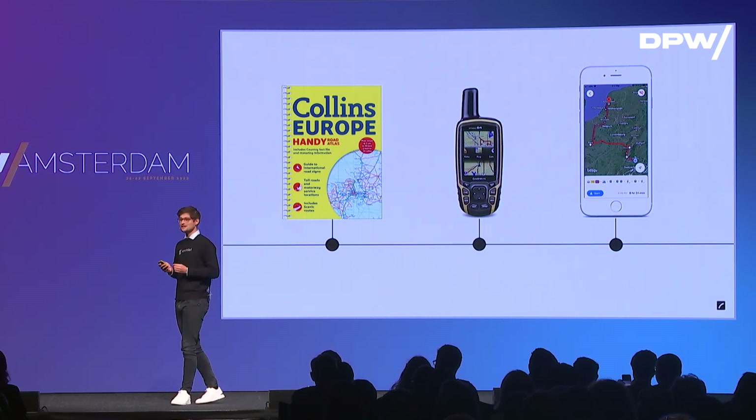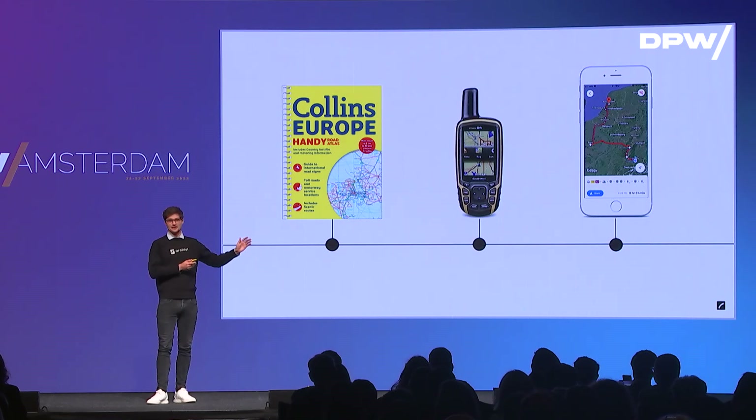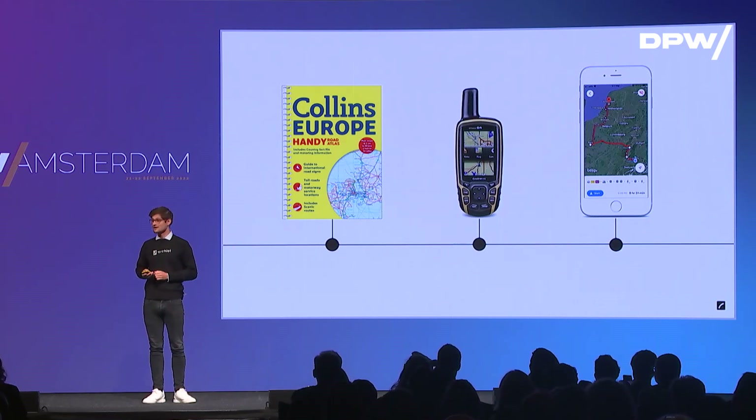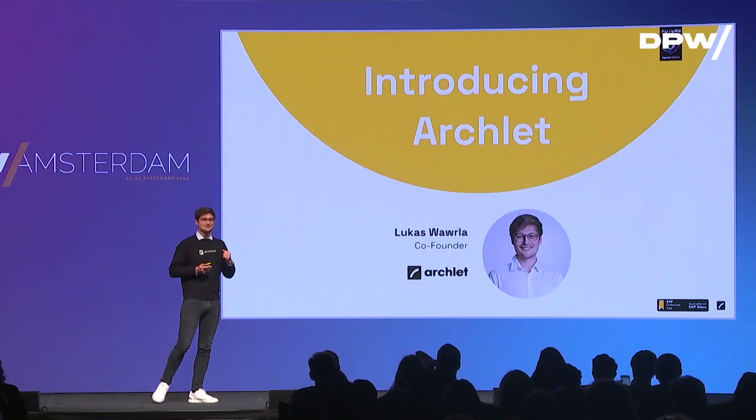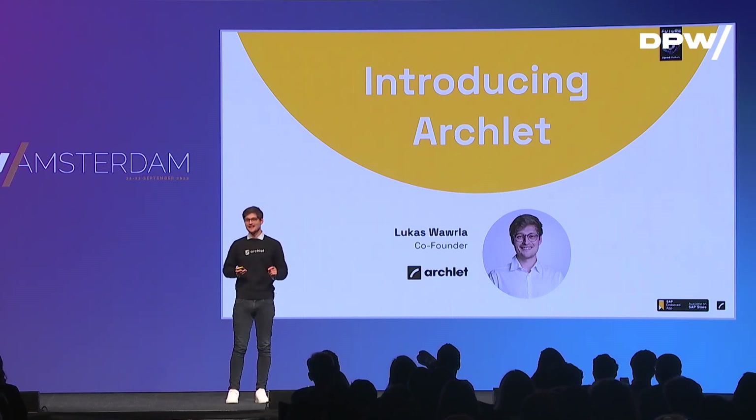As we all know, in strategic sourcing, that's not the case yet. We're more in the area of a physical roadmap when it's about launching a tender and finding the best possible strategy. Hi everyone, I'm Lucas, one of the co-founders of Archlet, a Swiss-based company. I will tell you today how we actually make your sourcing experience more like the one from Google Maps.